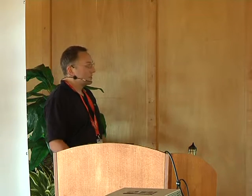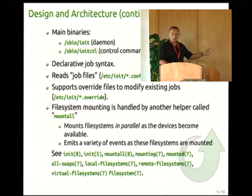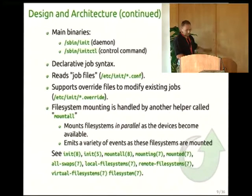File system mounting is handled by another helper application called Mount Tool — it's not a bridge per se, but it's out of the core PID1 namespace. When mounting file systems happens in parallel, we have a very rich palette of events available to jobs. There are references in the man pages — if you can find the open system, take a look at those.